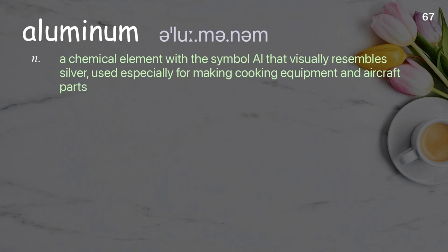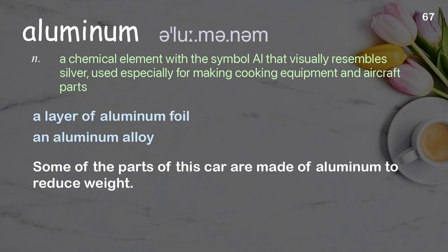Aluminum: a chemical element with the symbol Al that visually resembles silver, used especially for making cooking equipment and aircraft parts. Examples: a layer of aluminum foil, an aluminum alloy. Some of the parts of this car are made of aluminum to reduce weight.